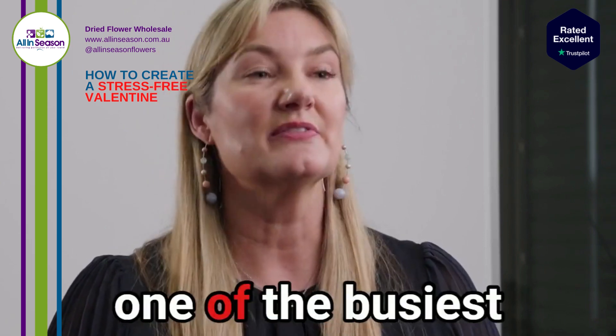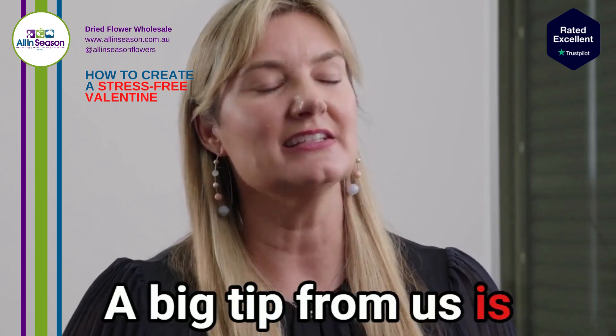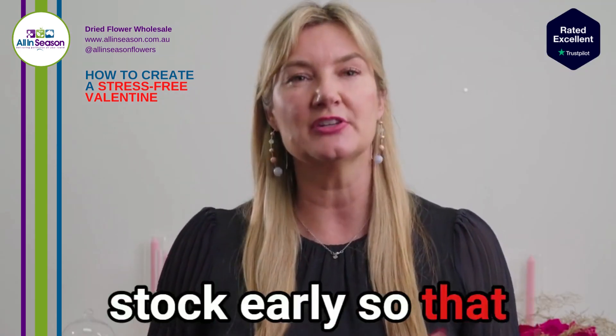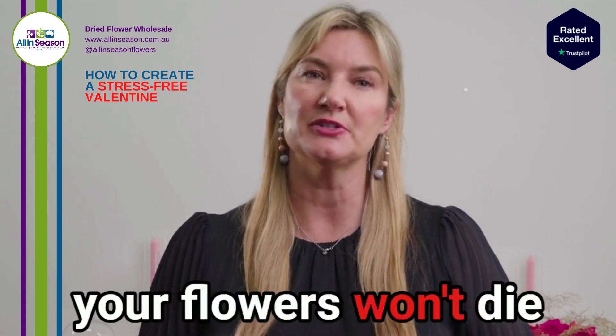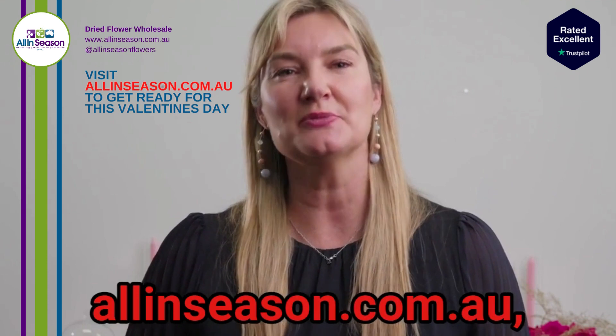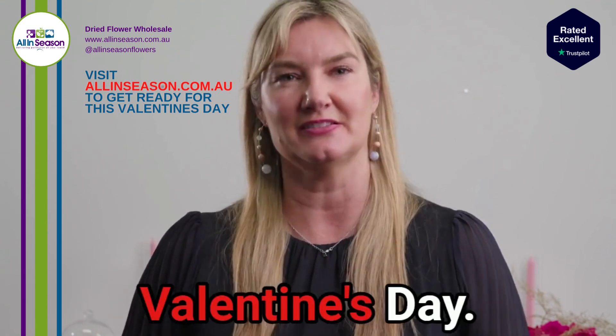Valentine's Day is one of the busiest days of the year and it can also be a really stressful time. A big tip from us is preserved flowers — it allows you to prepare and order your stock early so that everything arrives, your flowers won't die in the heat and you'll have zero wastage. Head to allinseason.com.au, one of our preferred suppliers, to find all you need to get ready for this Valentine's Day.